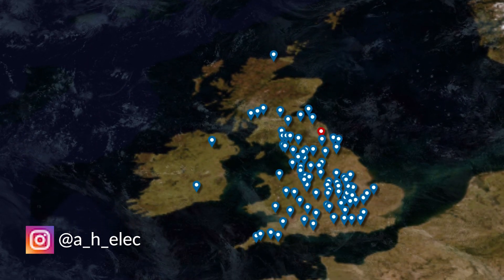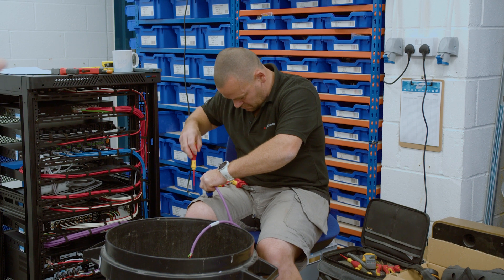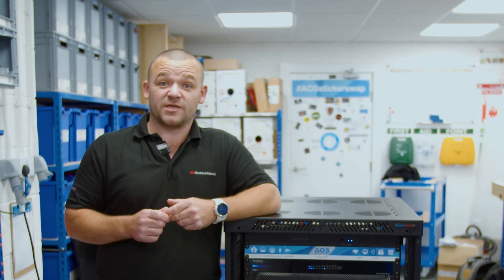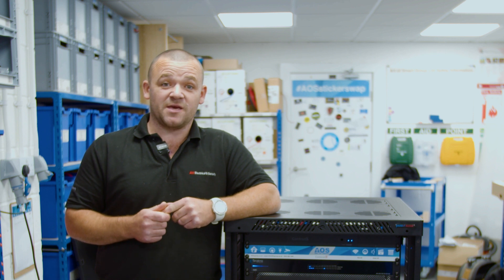Hi, this is Alan from AH Electrical, based down in Central Cornwall, up here with ArtSmart building a smart home rack. The week's gone pretty good — I've had a good time and managed to get it done at a relatively good speed.